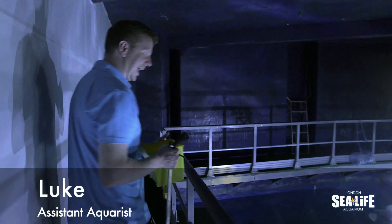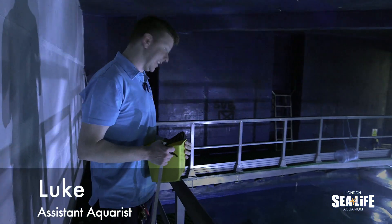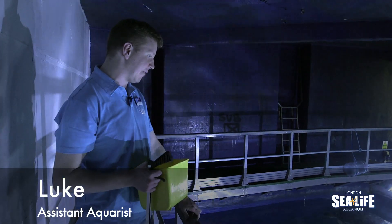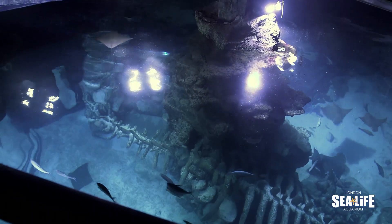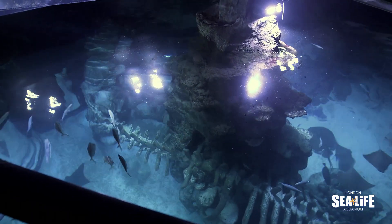This is our ocean tank at SeaLife London Aquarium. This is the second biggest tank that we have here. It is 750,000 litres, so it's a pretty decent sized tank. There's a real kind of variety of animals in here.